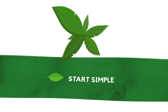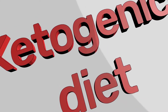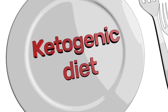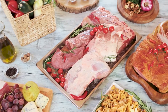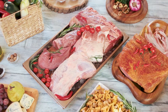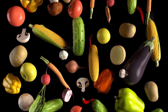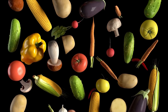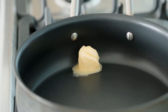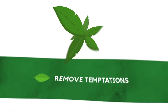Number one: start simple. Keep it simple, especially when you begin this diet. The best way to start keto is to use a simple framework. Pick a protein like chicken, beef, pork, or eggs. Next, select a low-carb vegetable — cauliflower, broccoli, zucchini, or bell peppers. Then add a fat like butter, oil, cheese, or nuts.